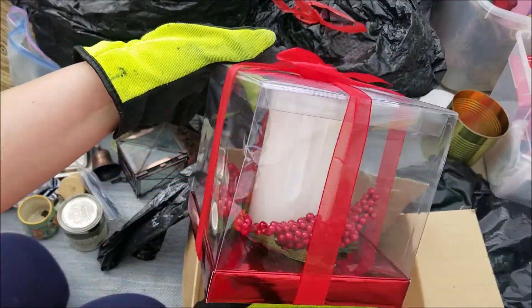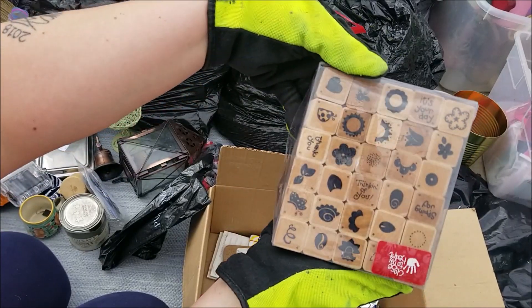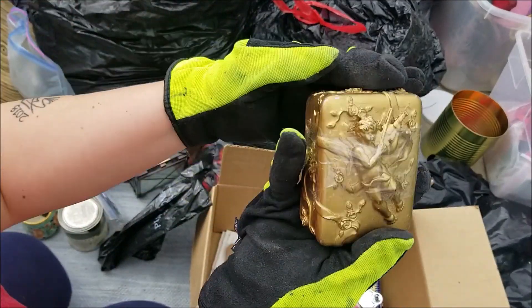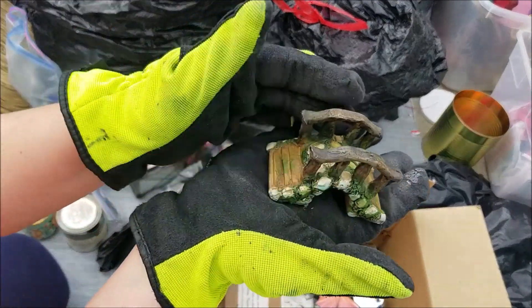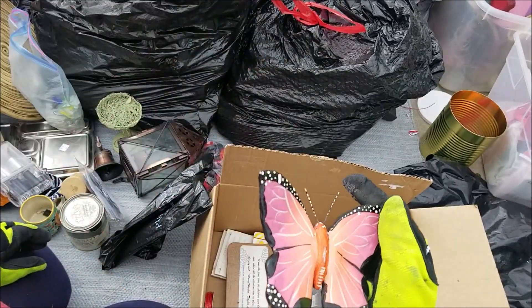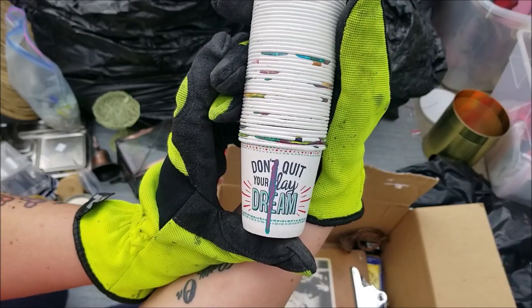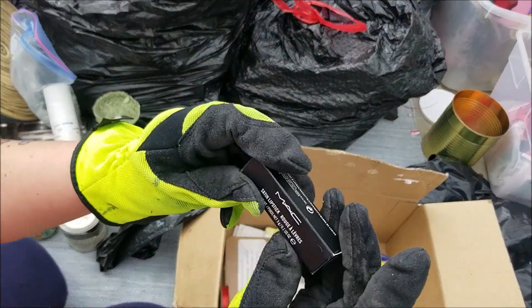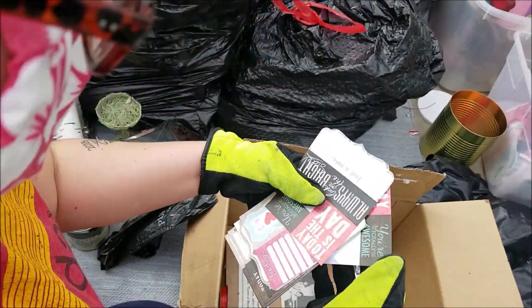A Christmas candle, a whole bunch of stamps, a beautiful little box, and oh look at this little fairy bridge — oh my gosh, that's beautiful! Another butterfly, some little cups that say 'Don't Quit Your Daydream' — how about that! And there's a MAC satin lipstick in there. Today is the day!